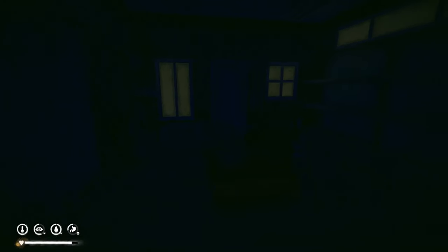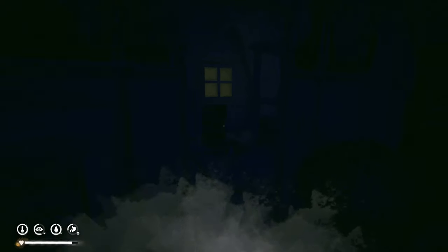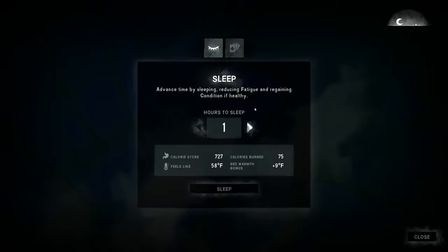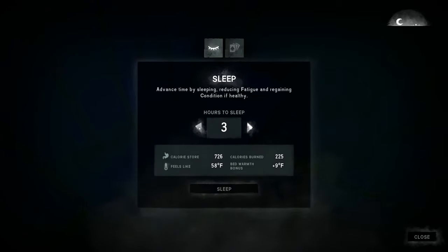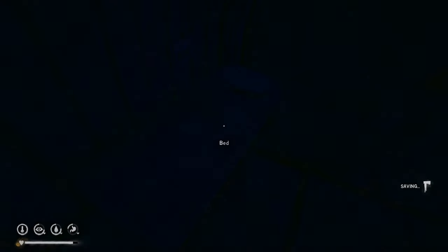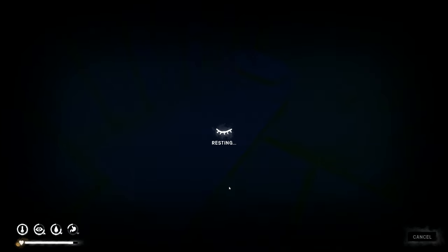Let's try sleeping for two hours and see if that handles the blizzard. I don't think I've ever had an aurora during a blizzard — actually it stopped now, so maybe the aurora will show up. It normally comes around midnight, so let's do two hours.